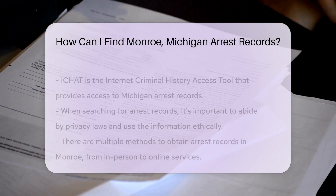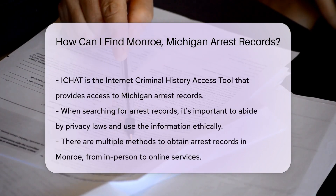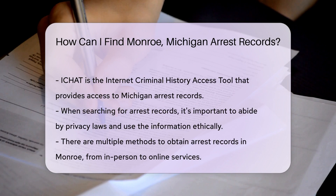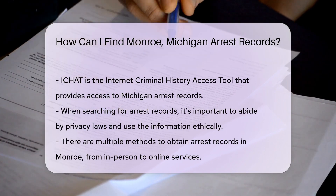Another option is to swing by the Monroe County Courthouse. Court clerks are the gatekeepers of legal documents, including arrest records. They can guide you on how to access the records you need.